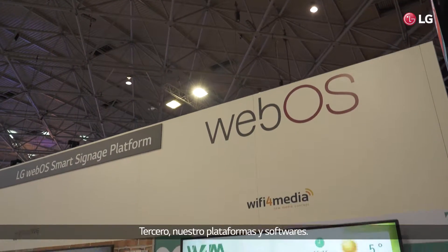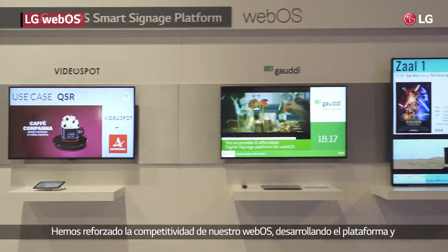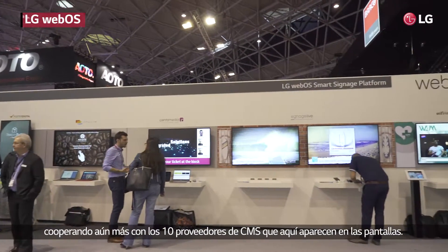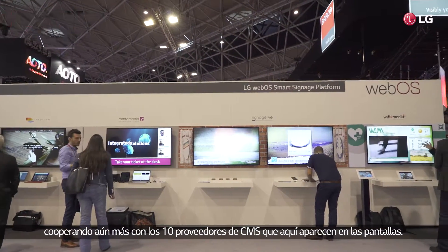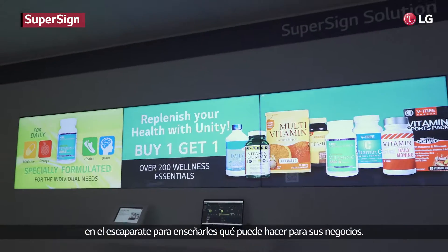Third, our platforms and software. We strengthen our webOS competitiveness by further developing our platform and our cooperation with CMS providers, here displayed with 10 different partners. And our own software SuperSign showcasing what it can do for your business.